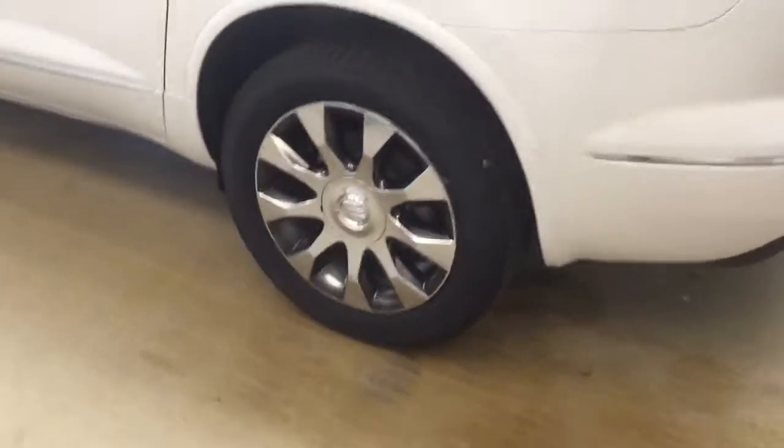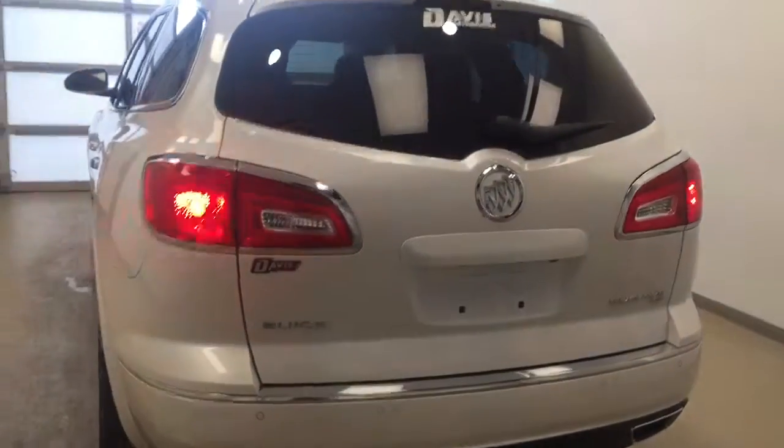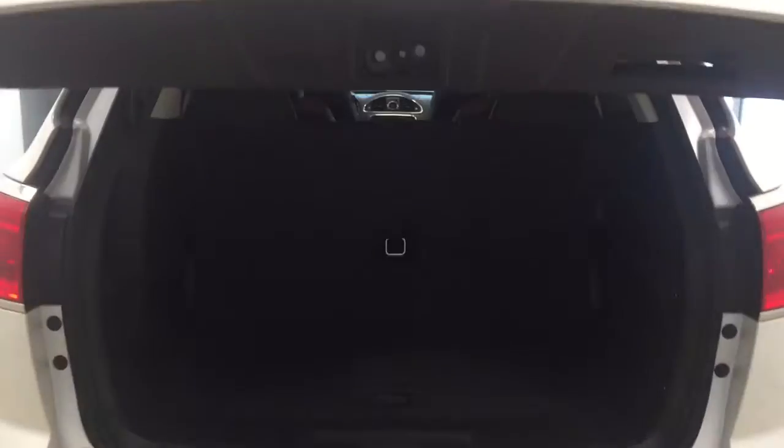This vehicle comes equipped with a roof rack, 19-inch chrome alloy rims, rear parking assist, backup camera, remote trunk release, power hatch, and a lot more cargo space.